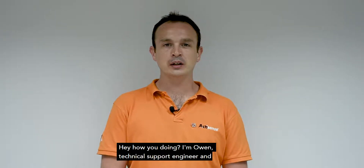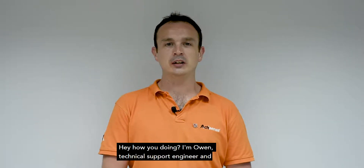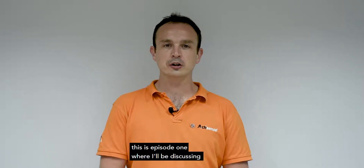Hey, how you doing? My name is Owen. I'm the technical support engineer and the training coordinator for ActiSense. Welcome to our NMEA 2000 networking series. This is episode one where I'll be discussing who the NMEA are and what NMEA 2000 is.